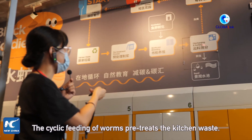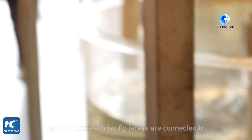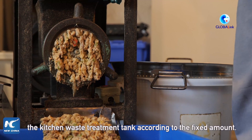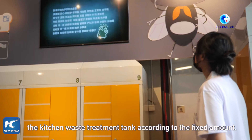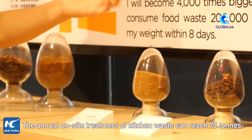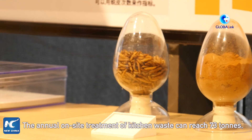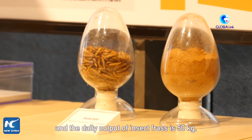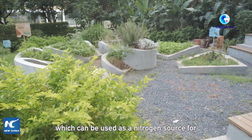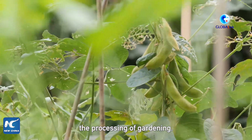The cycling feeding of the worms pretreats the kitchen waste, and the black soldier fly larvae are connected to the kitchen waste treatment tank according to a fixed amount. The annual onsite treatment of kitchen waste can reach 173 tons, and the daily output of insect frass is 50 kilograms, which can be used as a nitrogen source for gardening.